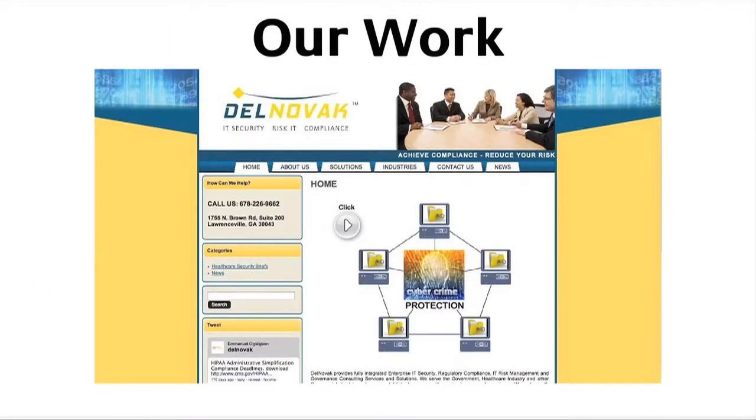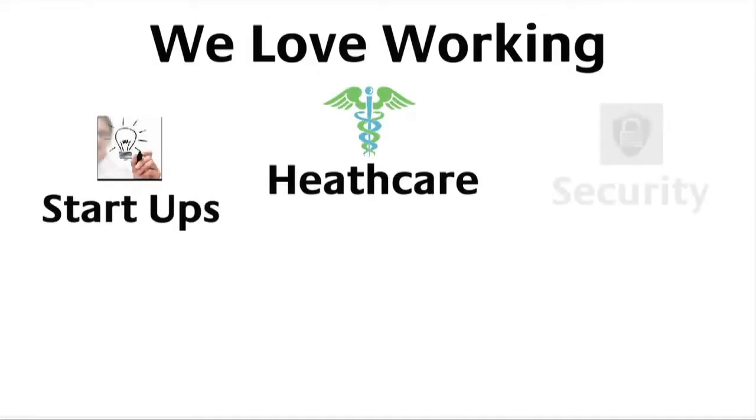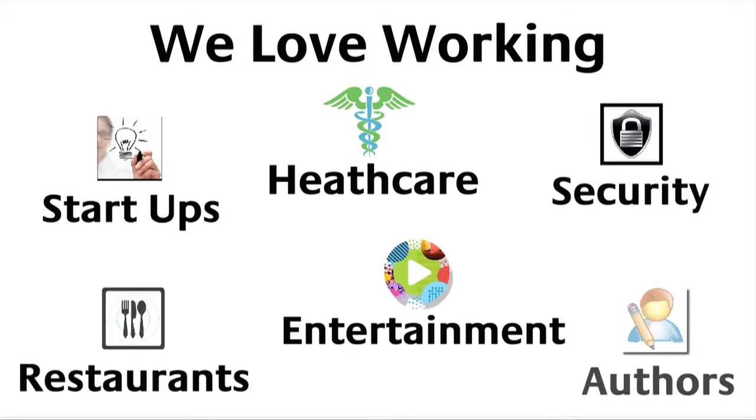We can design and manage your website even after your website has been launched. Our team of MBAs and graphic designers will make your website look and feel stunning. We love working with startups, healthcare, security, restaurants, lawyers, authors, and entertainment companies to help show off your company's brand.